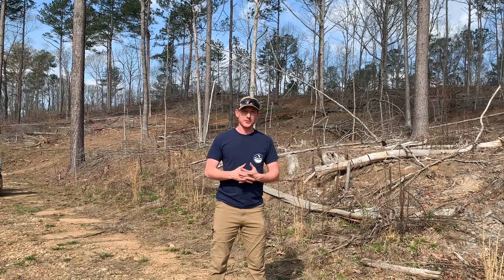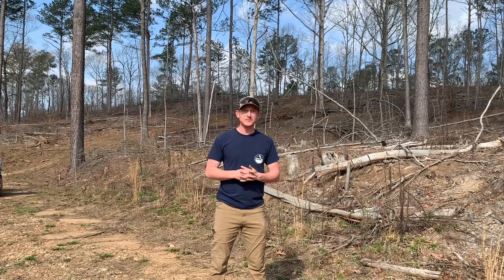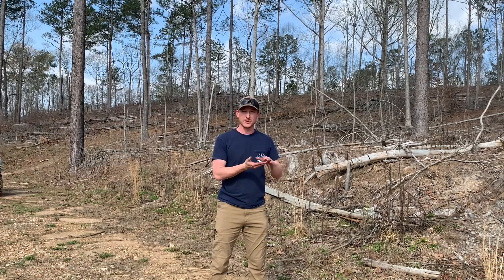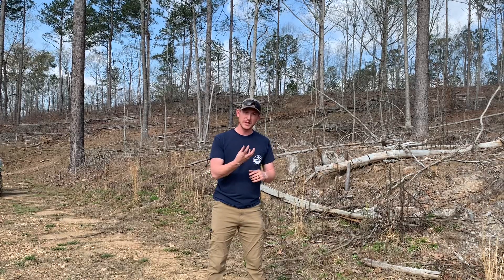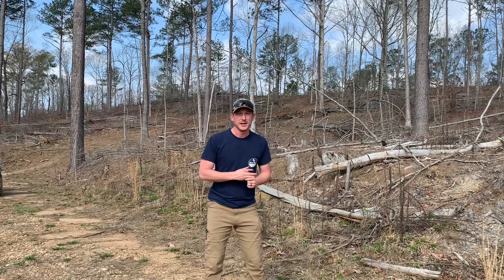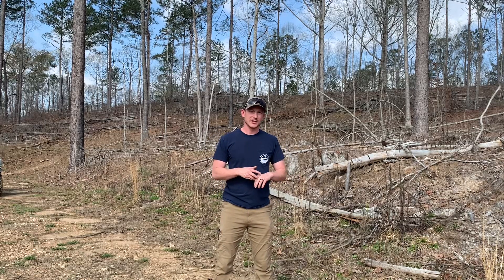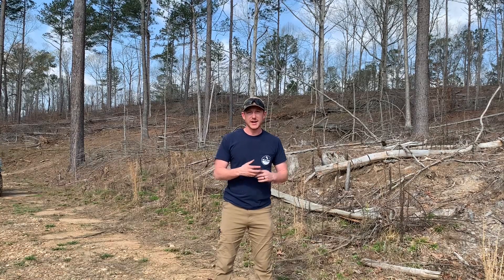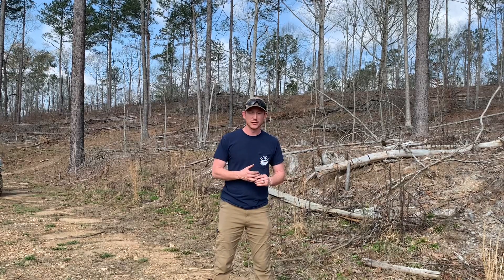One thing to think about when reintroducing fire is feeder root damage. As the leaf litter sits in these stands for a long time, those bottom layers of leaf matter — called duff — start to decompose and turn into organic soil, and these trees will send roots up into that over time. If you burn on too dry of a day, you can actually consume or put too much heat down into that duff layer and damage those feeder roots, and stress and potentially kill some of the trees you're wanting to retain.